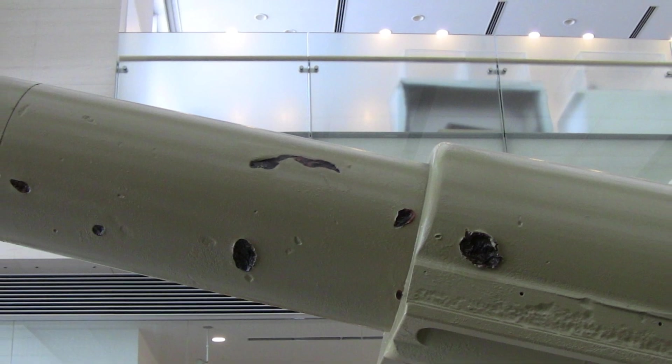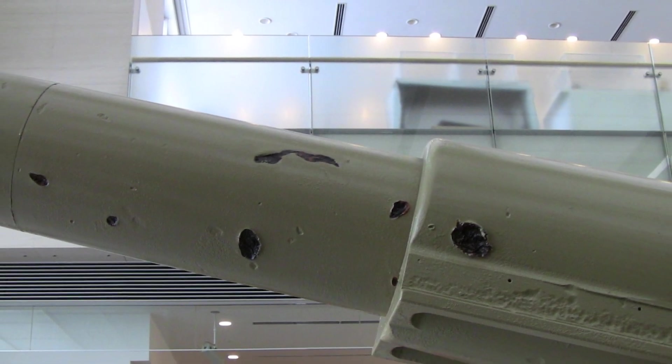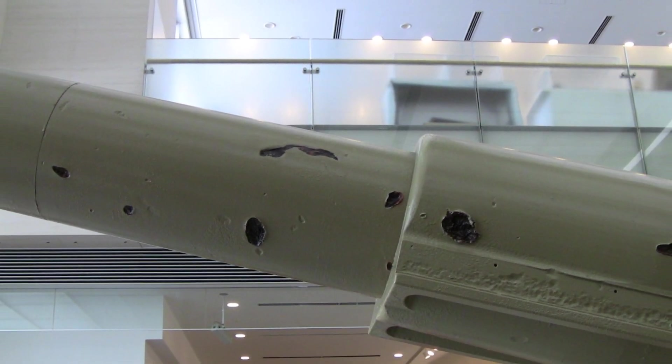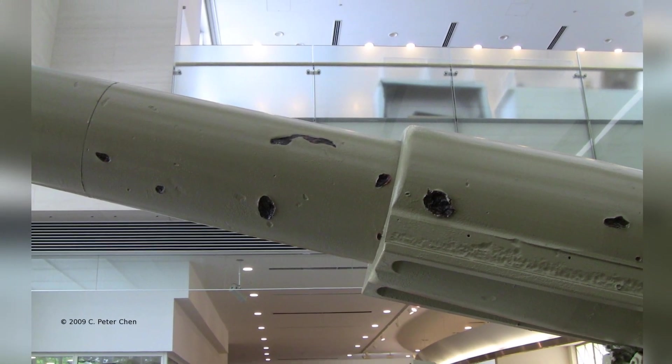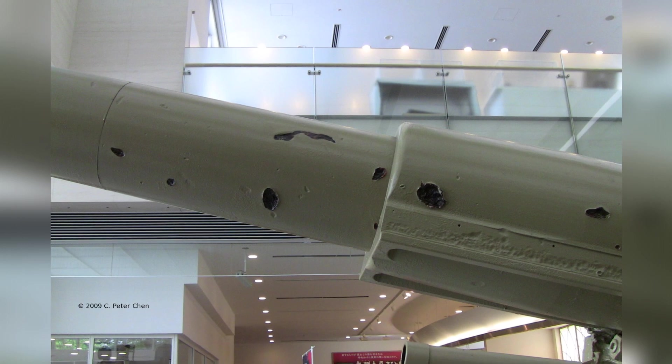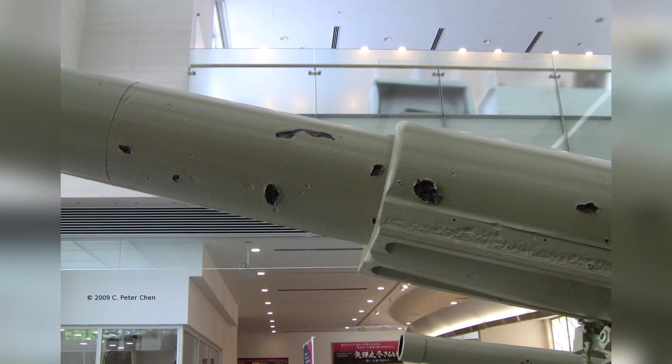A photo taken on September 7, 2009, at the Yoshiken Museum in Tokyo, Japan, shows a Type 89 15 cm Canon on display. This is the third in a series of three, and it highlights the shrapnel damage on the gun barrel.